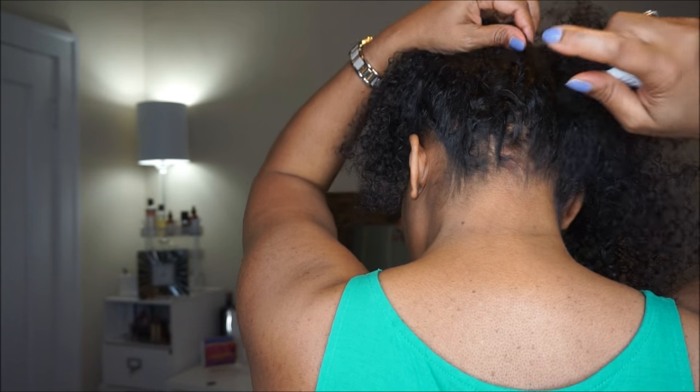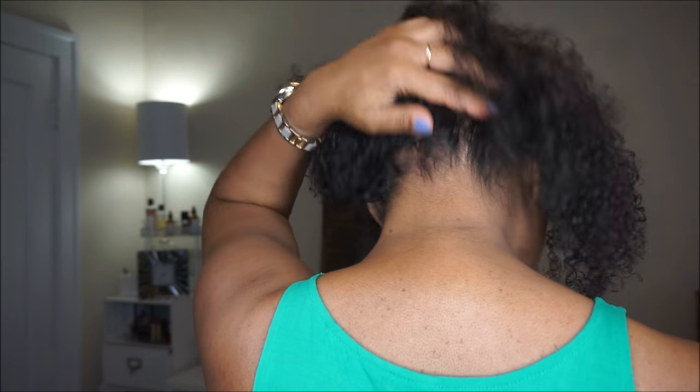Yeah, it does have a decent amount of slip. Just putting some on the ends. I'm noticing either I'm getting used to the scent or the scent is going away. Also just going to put some on the bottom.